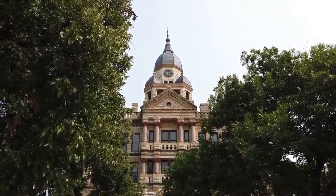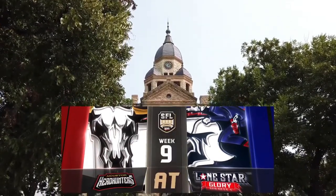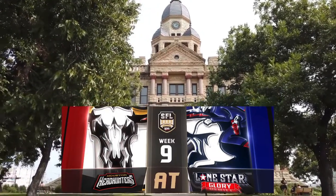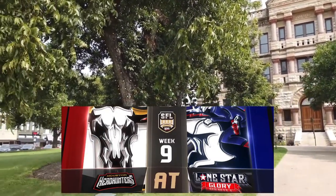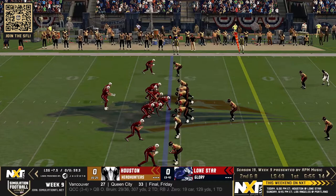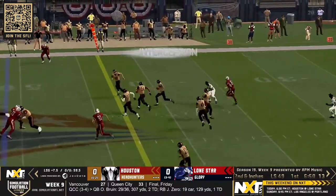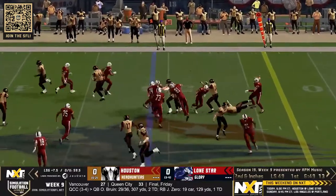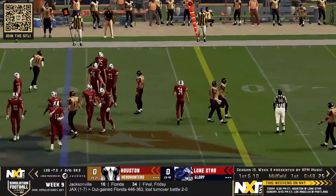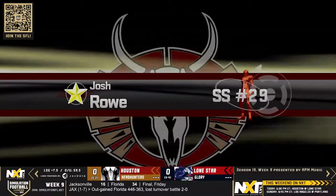You're looking at the Capitol building in downtown Denton, Texas, where the hometown Glory look to get back on track. The Houston Headhunters look to keep pace with the Mexico City Aztecs in the South Division. Shotgun, three wide receivers, tight in blue — press coverage shown by Houston — and the throw down the field, tipped, and it's intercepted. That's not Blackwell; it is instead Josh Roe. Why am I not surprised?